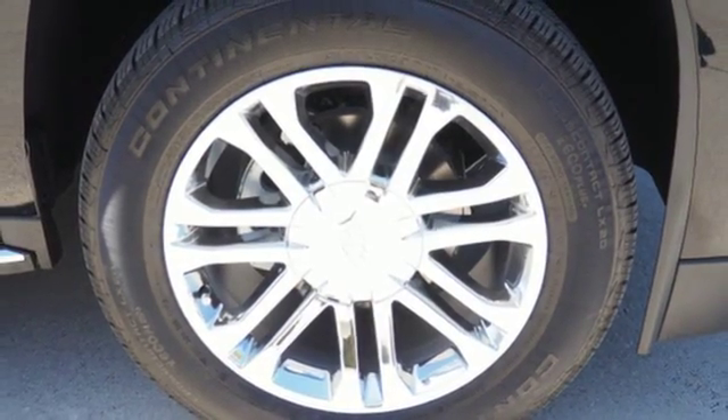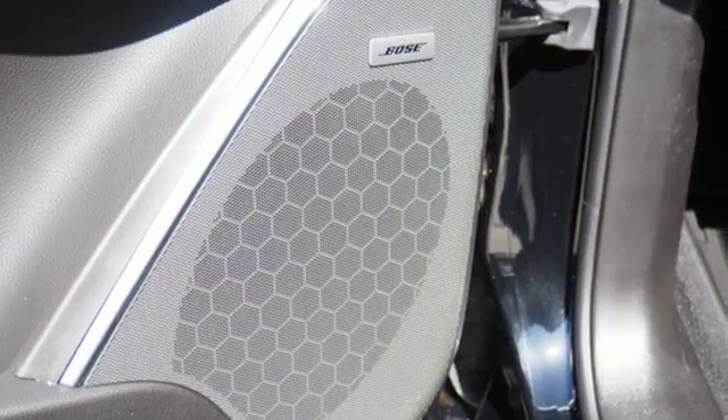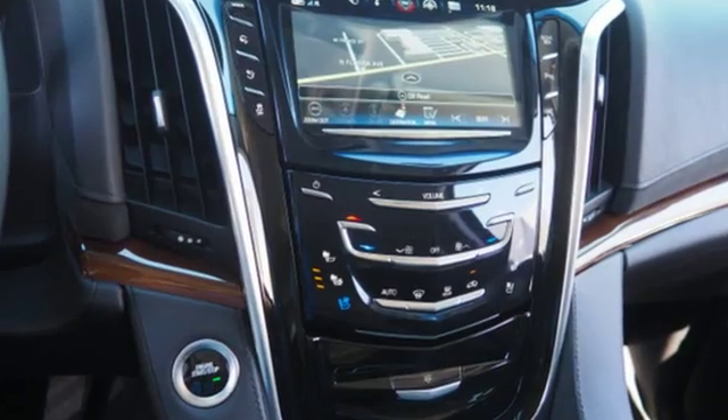The heated and cooled front seats, heated second row seats, power folding third row 60-40 split bench seat, and hands-free lift gate give you unapologetic comfort and convenience from front to back.